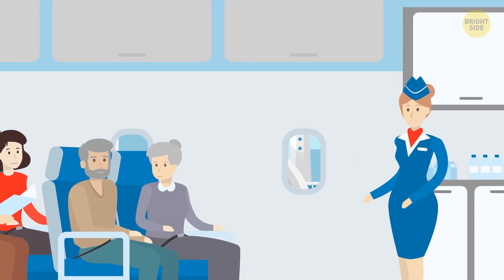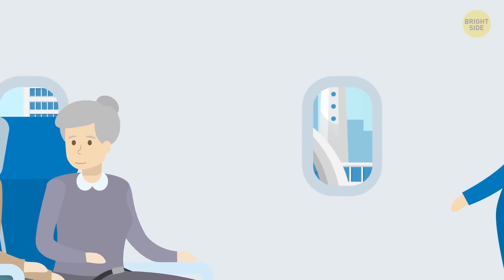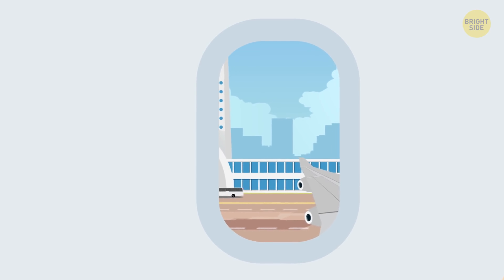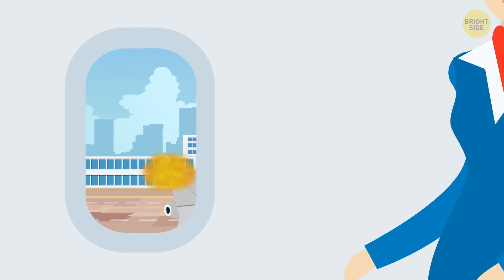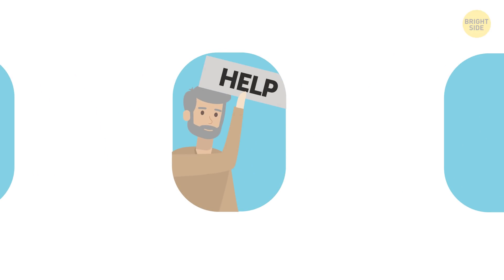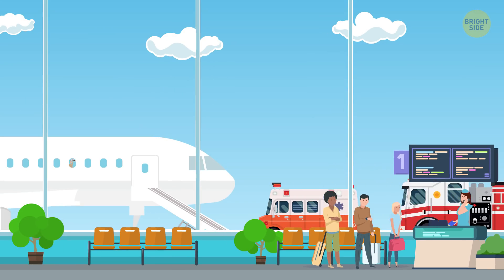Flight attendants also always ask passengers to keep window shades open during takeoff and landing. If you think they want you to enjoy the nice views, think again. This instruction is necessary in case of an emergency during taxiing, takeoff, or landing. First, the crew and passengers themselves might notice something unusual — like flames or an engine explosion — if the shades are open. Pilots say passengers are perfect for an extra set of eyes. Passengers report problems right away. Second, ground services watch the plane during takeoff and landing and can also see if assistance is needed through the cabin windows. In an emergency, every minute counts.